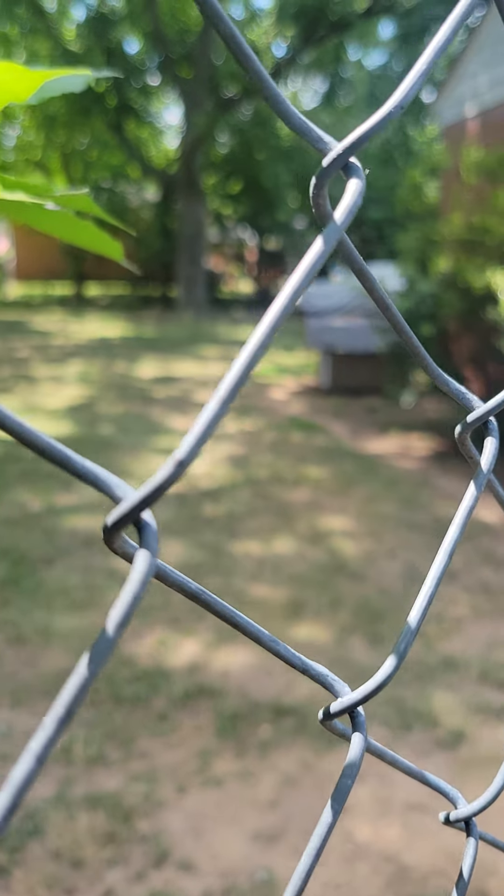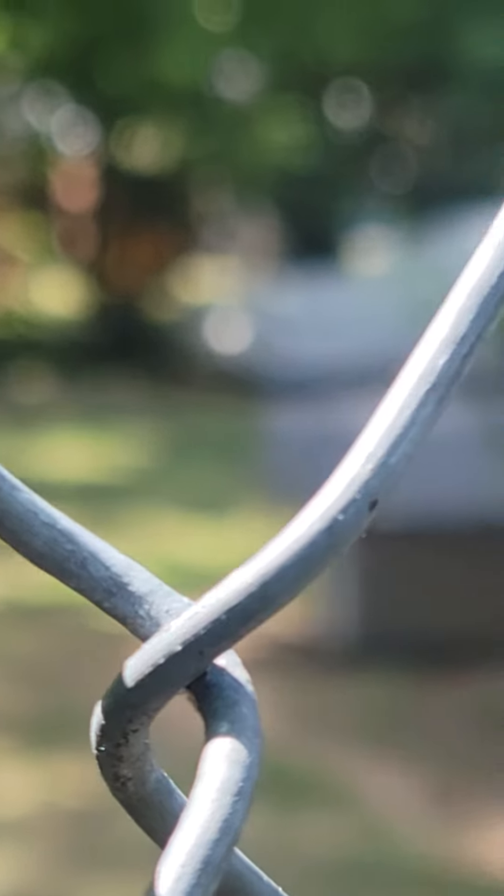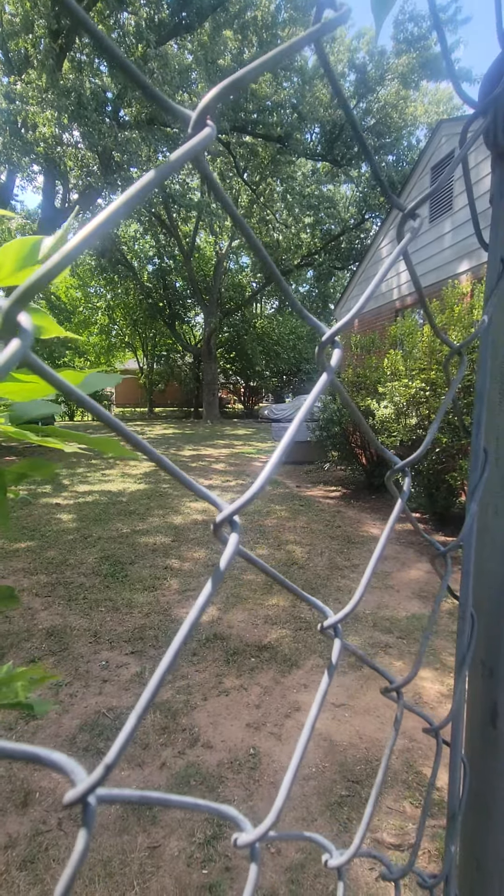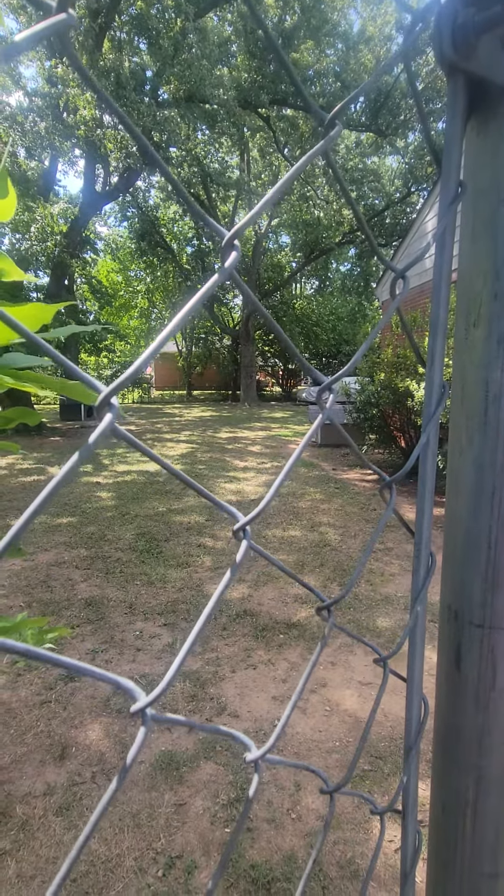And then we got the Ghost back there covered up. That is my 2010 Mercury Grand Marquis that we recently replaced the starter on.